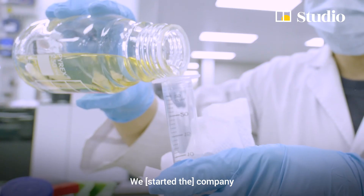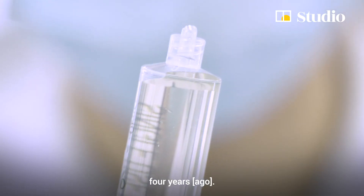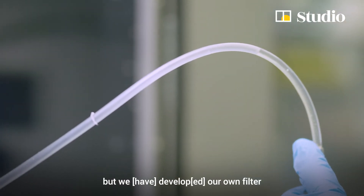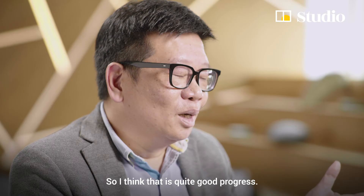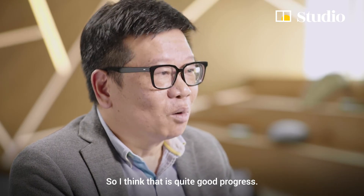We just started the company — up to now it's four years. It's a small company, but we can develop our own filter that has unique functions. So I think it's quite good progress.